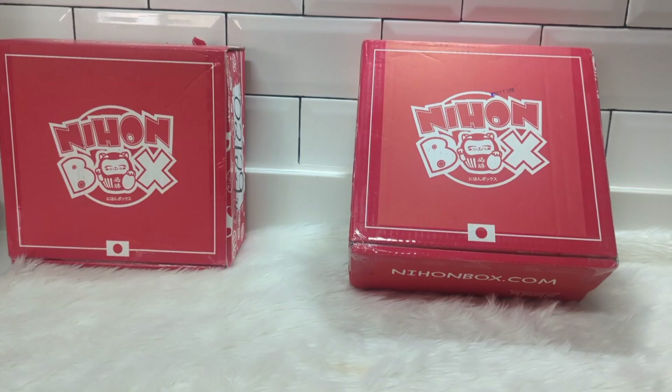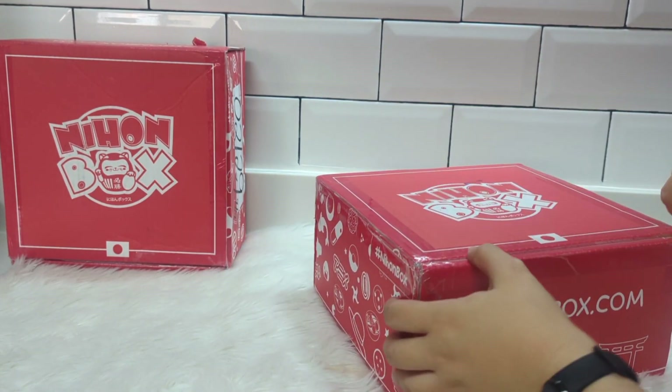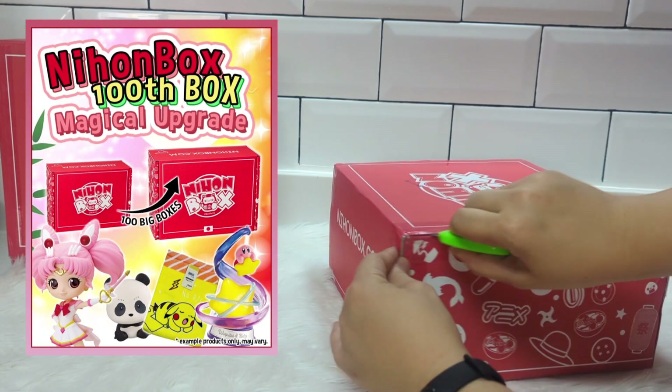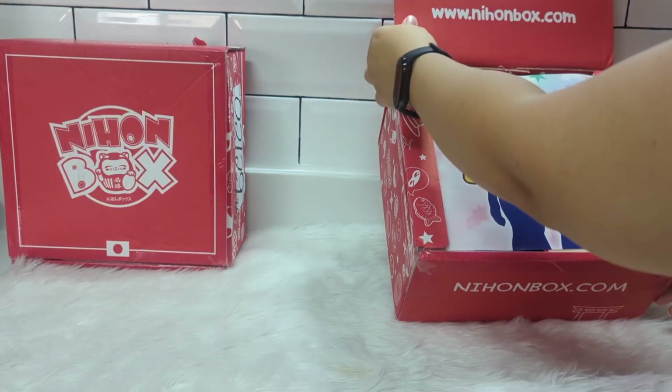Hello everybody, welcome back to our channel! Today we are going to unbox the October Nihon Box. Nihon Box is celebrating its 100th box this month and they are upgrading the boxes of 100 lucky subscribers — unfortunately, we were not so lucky.